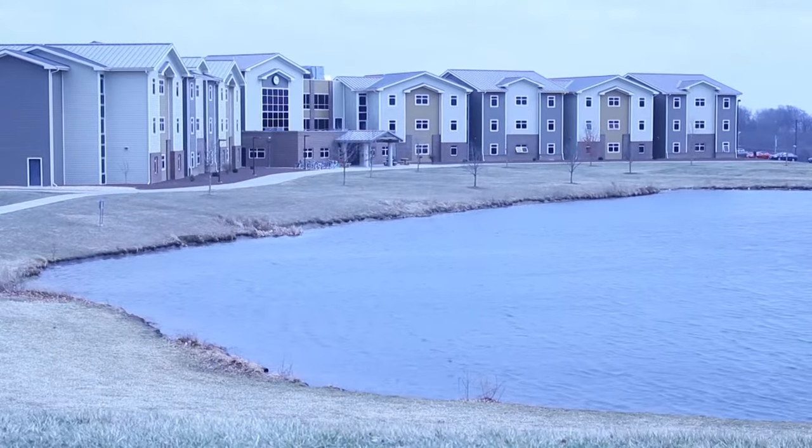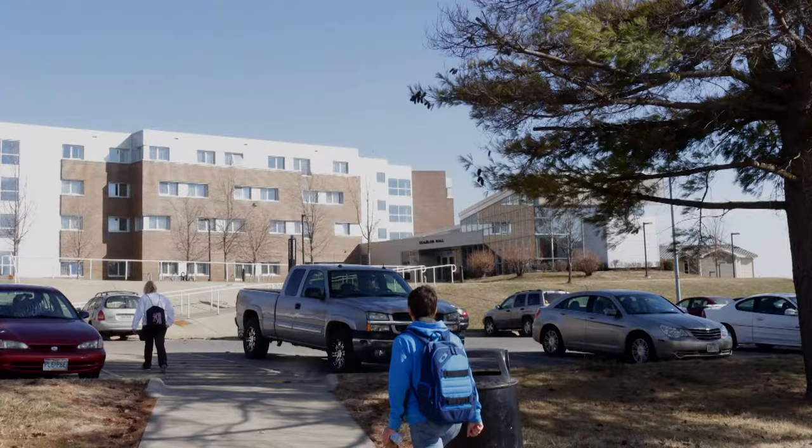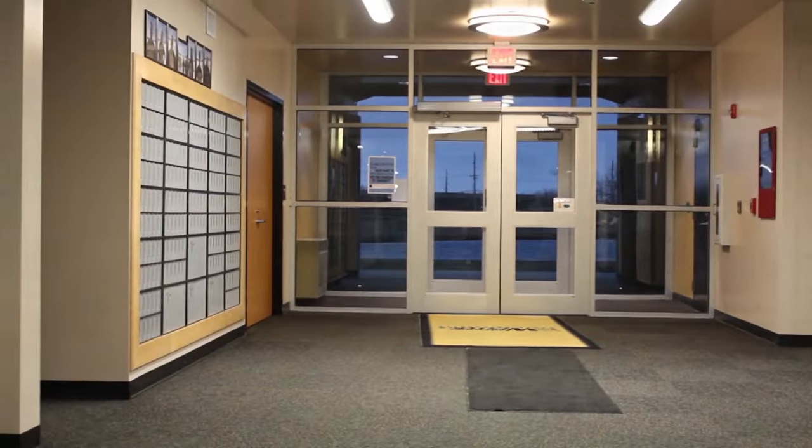Inside the beautiful campus of Missouri Western State University, close to over 3,000 students are housed in the residence halls. How do they make themselves at home? They decorate.